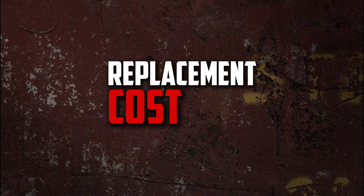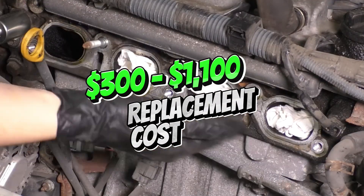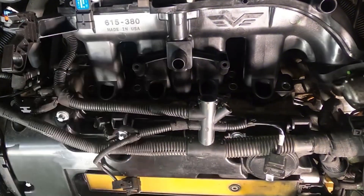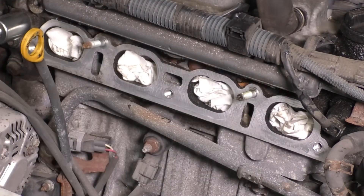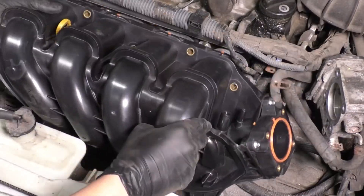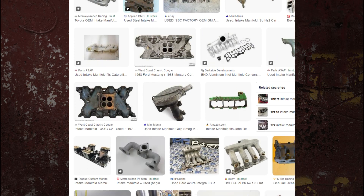Replacement cost. The typical cost to replace an intake manifold ranges from $300 to $1,100 depending on the type of vehicle and labor costs. Labor costs range from $100 to $500, and the cost of an intake manifold itself is $200 to $600. The cost varies significantly based on the engine and model of your vehicle, and also depends on whether you want aftermarket or OEM components. Because intake manifolds are usually expensive, you can often find used ones if you're looking for a less expensive option.